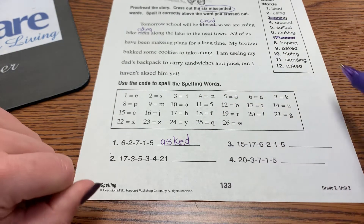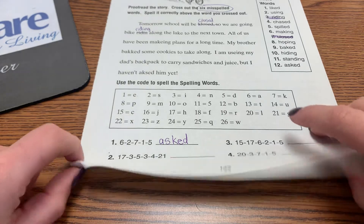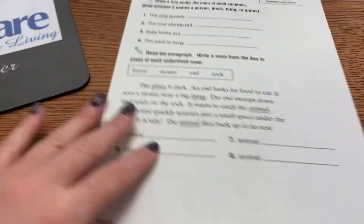Go ahead and do two, three, and four. Then turn it over to page 134.